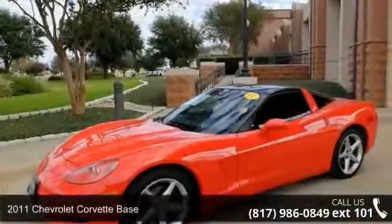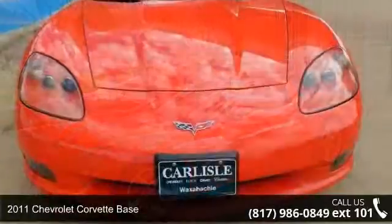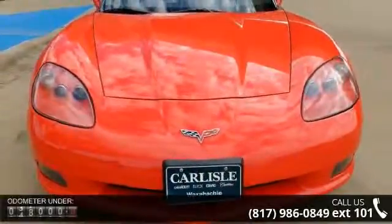Imagine yourself in this 2011 Chevrolet Corvette base. If you are looking for an automobile with great features, look no further.